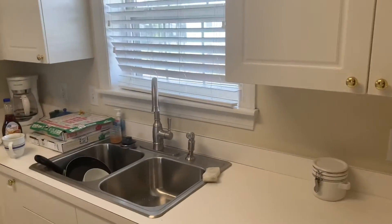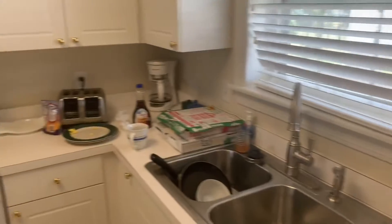Excuse the mess and the dishes — we cooked breakfast this morning and had pizza a few days ago. This is the kitchen. Then you come right here and have an outlook window, kind of a place to eat, then you have the dining table and the refrigerator.